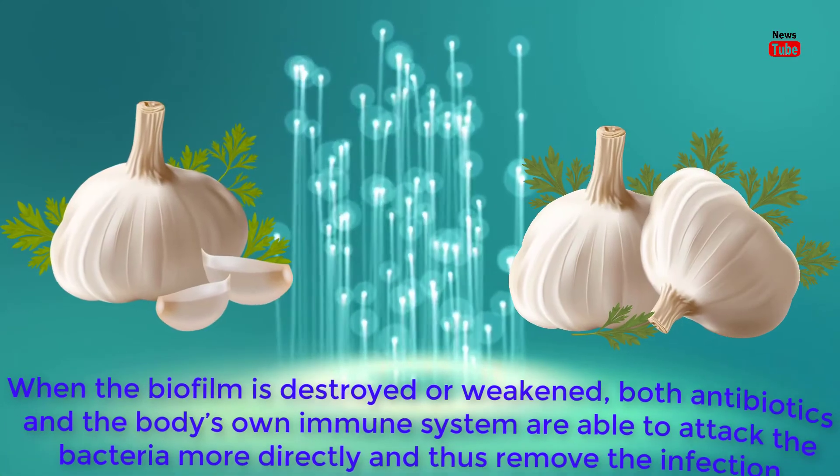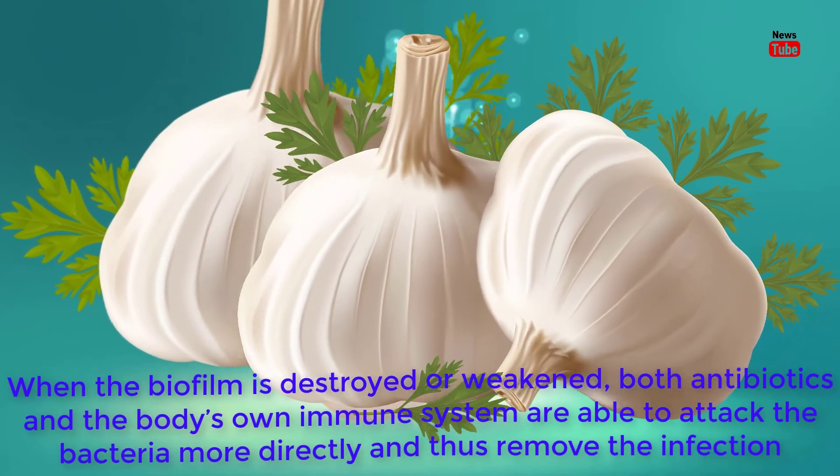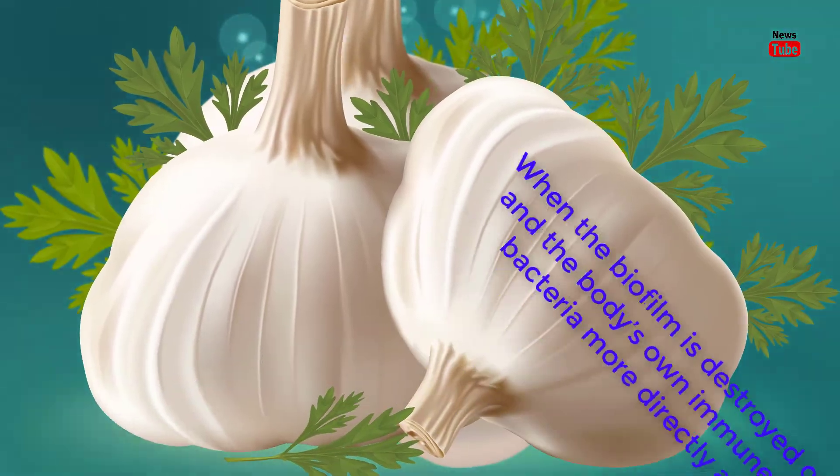When the biofilm is destroyed or weakened, both antibiotics and the body's own immune system are able to attack the bacteria more directly and thus remove the infection.